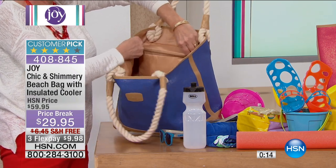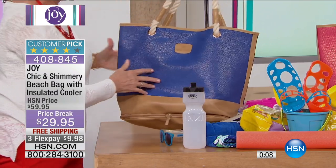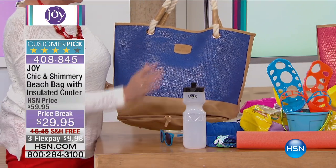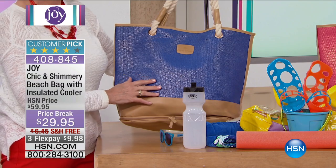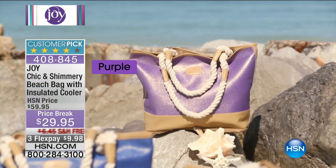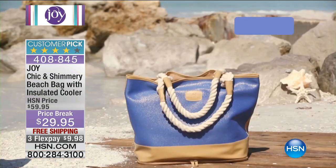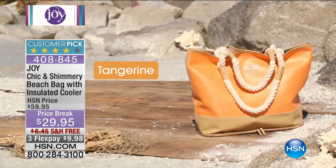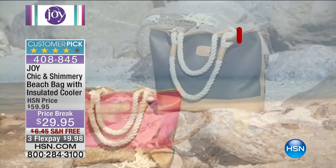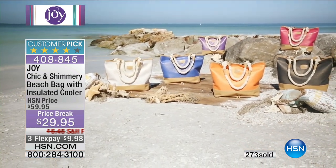Seconds remaining on the clock. We want to thank those of you who put in your order. Don't forget, all colors are available; however, the tangerine is the most popular. Let's give everybody one final look at the colors — the pink, the blue, the beautiful purple. They just glisten; they look expensive and are beautifully lightweight with the perfect shape. And of course, that hidden compartment beneath the bag for an extra pair of slippers or flip-flops while you're at the beach. Item number 408-845. Call the phone lines if you'd like to have it.